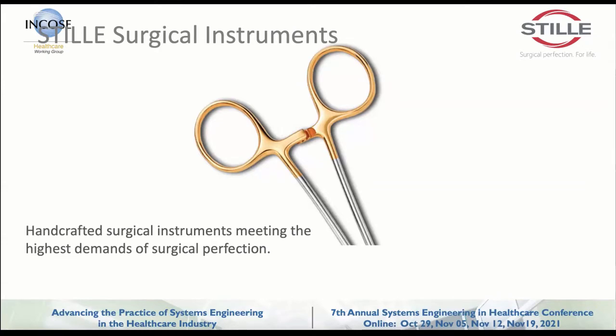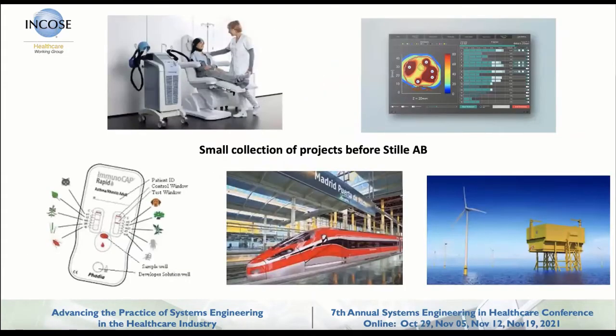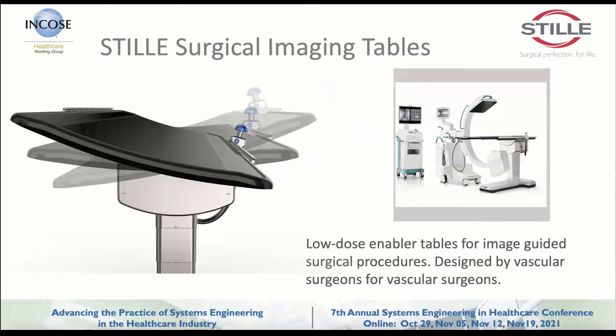These tools are still done manually by forging and grinding to create the scissors, the forceps, pin sets, and so on. That's one leg of it. The other leg is our surgical tables — a more robotic version of a table that positions the patient in conjunction with an X-ray device such as a C-arm, creating a fast and secure way to do minimally invasive surgery together with X-ray machinery.